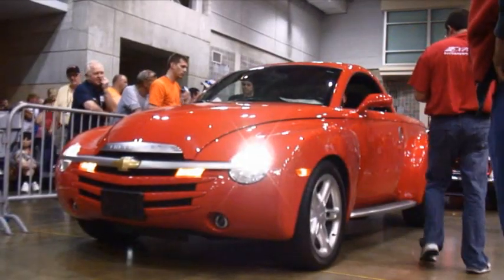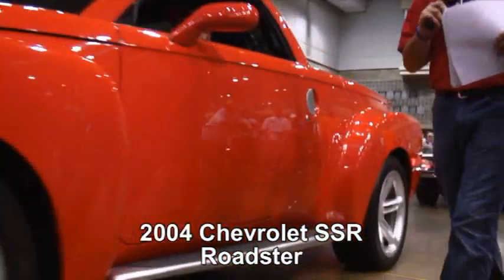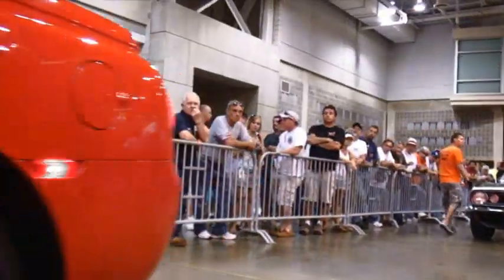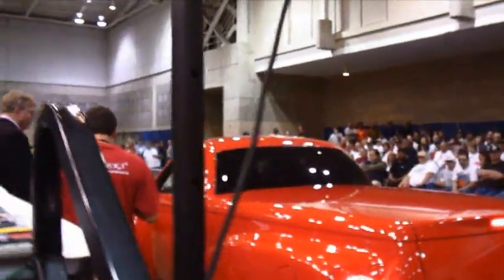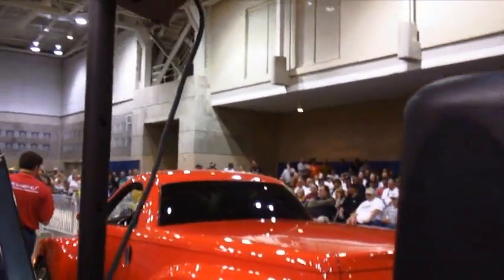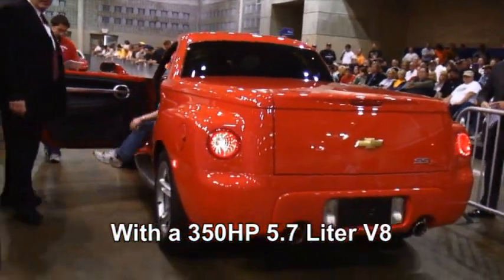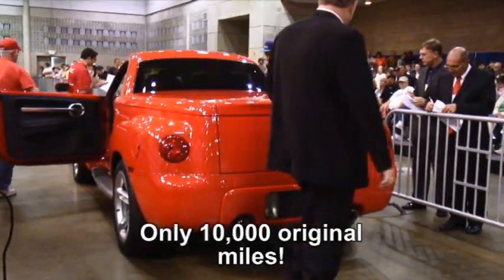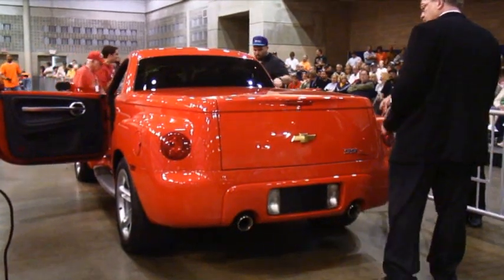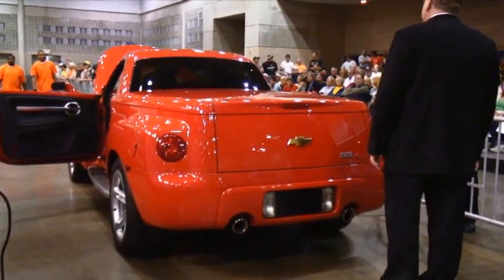Model 5, 2004 Chevrolet SSR. This truck, based on the customized 1950s pickups by Chevrolet, comes with a 350 horsepower, 5.7 liter V8. This truck has 10,000 original miles, two-piece retractable hardtop roof, factory running boards, heated seats. Only 25,000 of these trucks were built between 2003 and 2006. He has the original window sticker.